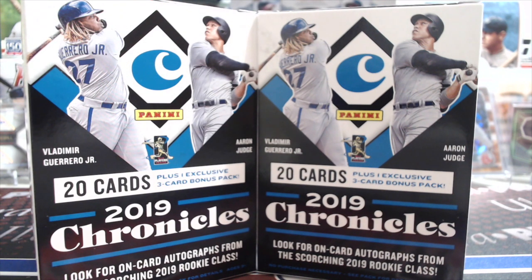Hey everyone, it's Earth Collectors here. We're doing a brand new break, this time 2019 Chronicles Blasters. This is new because we've only done the hobby boxes and this released last week. This is Sunday the 8th of September when we're opening this, so it just came out this past week. We didn't have time to do a video until now, so you've probably seen a few of these already on YouTube. They've been surfacing and some good cards have been coming out of them.